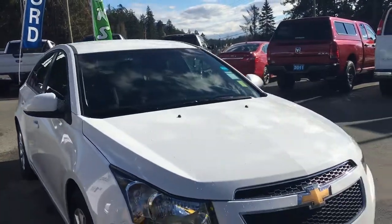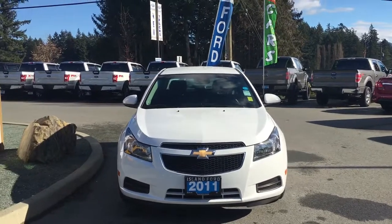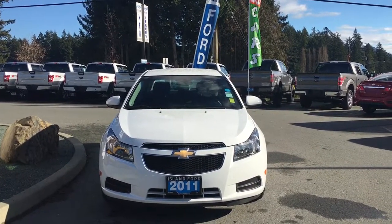Passenger-side fuel cap, powered side-view mirrors, halogen headlights, and so many more reasons to visit us at Island Ford Superstore, BC's number one rated Ford dealer.